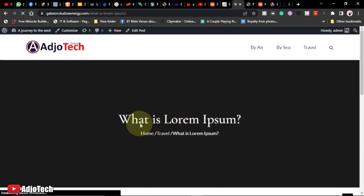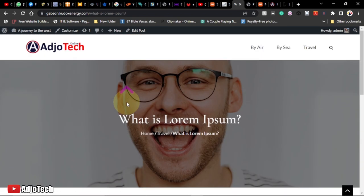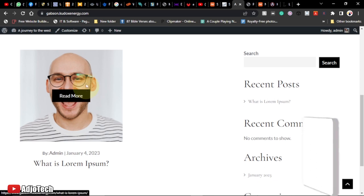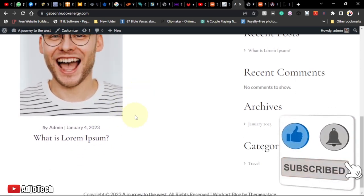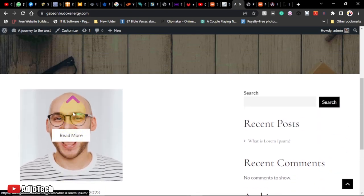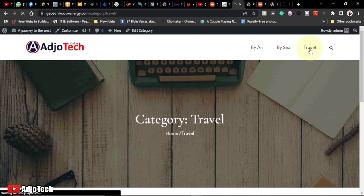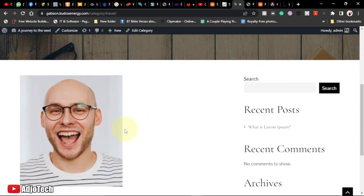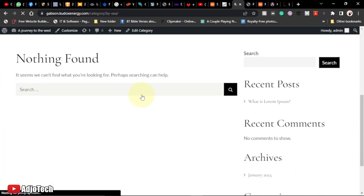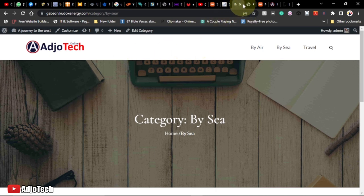Click 'View Post' to see the published post. You can see the image, the content, and all the details are showing correctly. Going back to the home page, the first blog post is visible. You can see the author name 'admin,' the date it was published, and the Travel category tag.